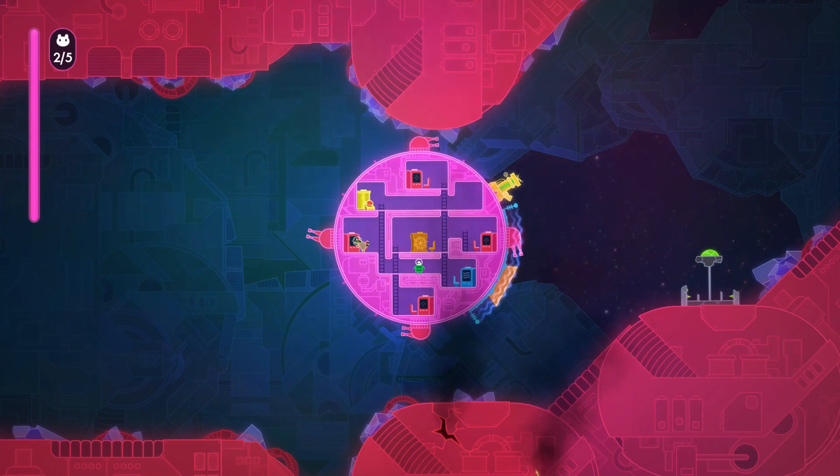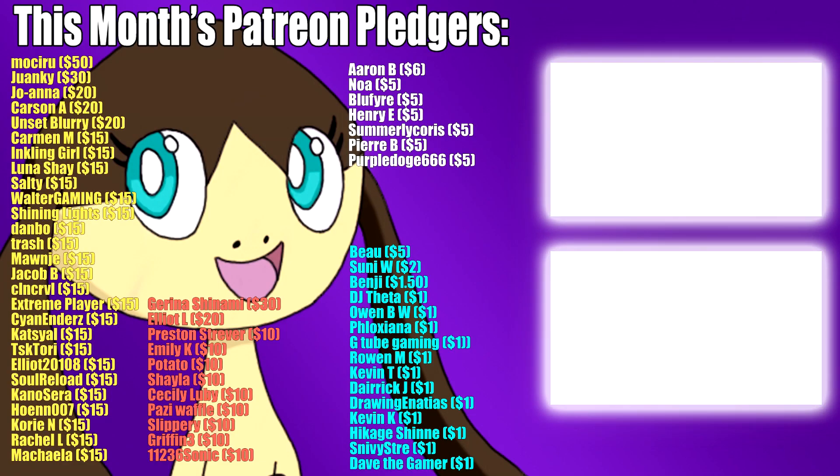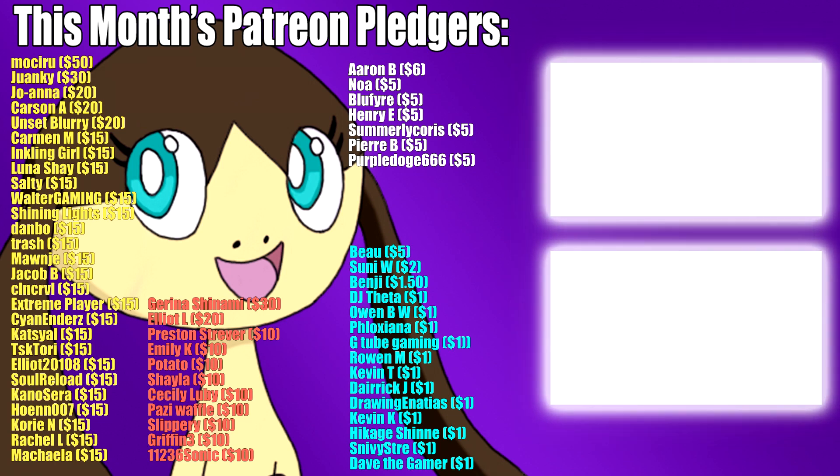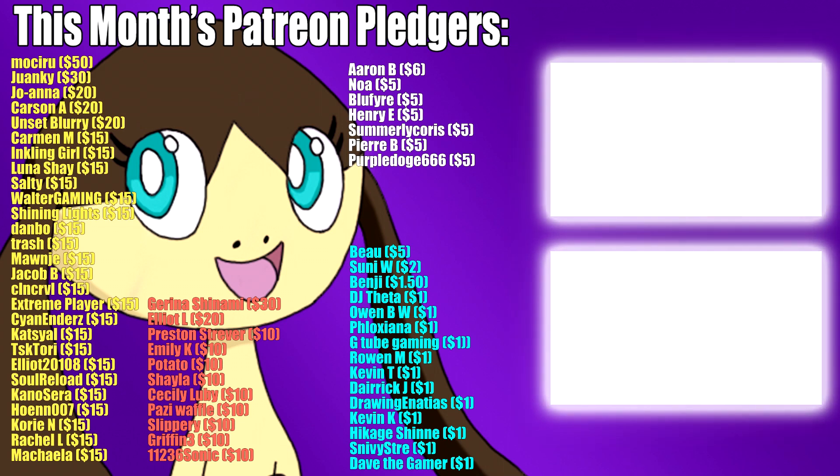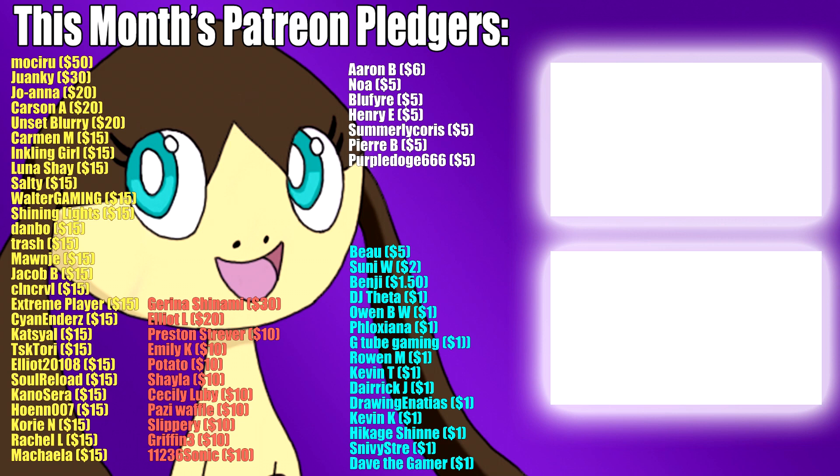Thank you so much for watching. Hi everyone, this is Skull. If you liked the video, please leave a like and consider subscribing. I also want to give a huge thanks to my Patreon pledgers for this month, whose names you can see on screen, along with some other videos of mine I think you might enjoy watching. Thanks for watching and stay tuned for more.